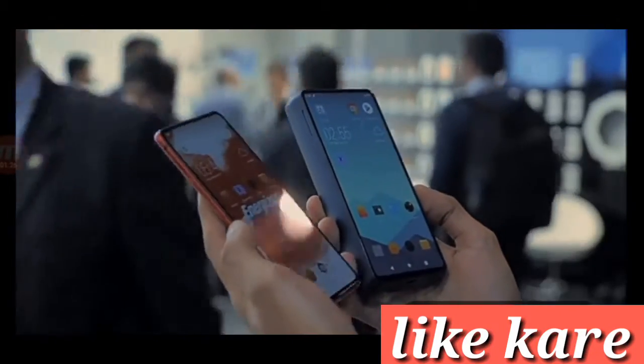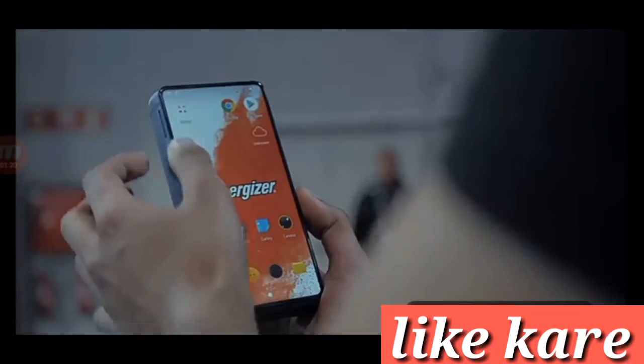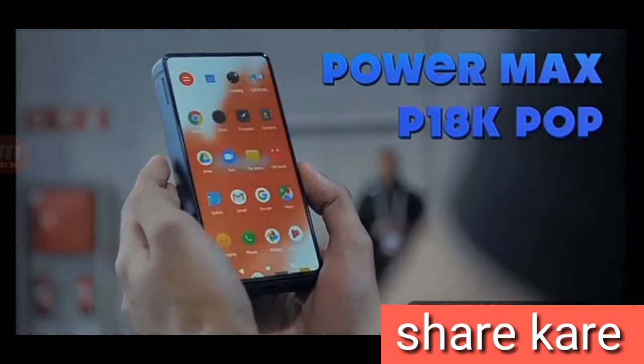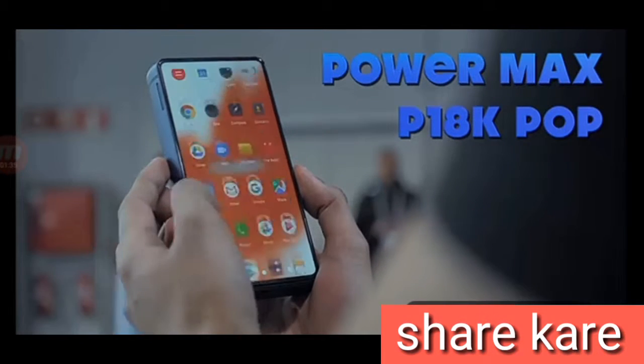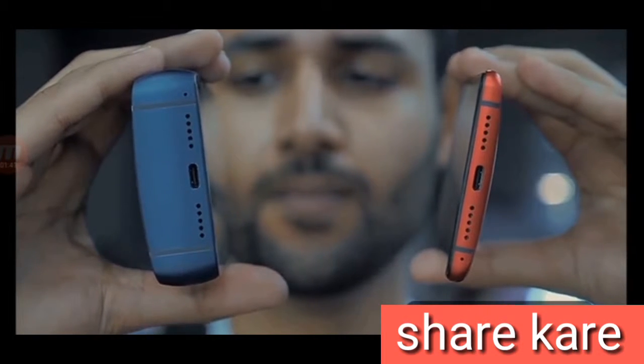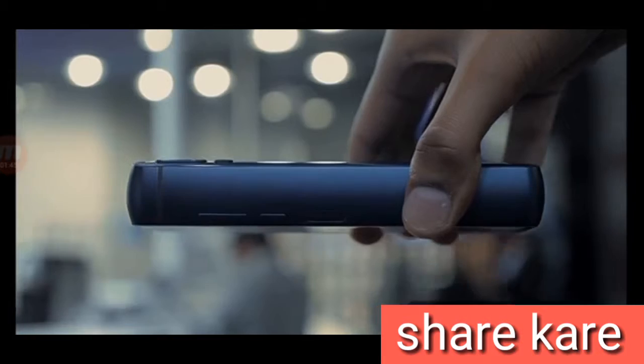The next phone — and I really think the company needs to hire someone to name their products — is the Powermax P18K Pop. It's a complete monstrosity of a smartphone. In fact, to even call it a phone would be a bit of a stretch, seeing as this thing weighs more than some tablets at 472 grams.